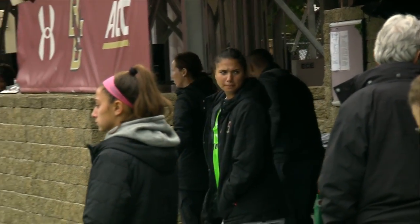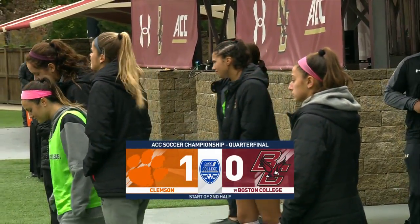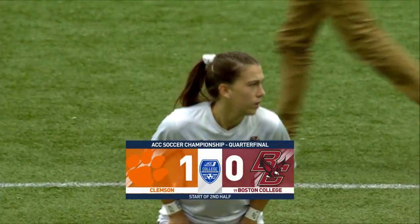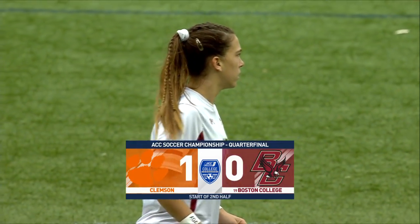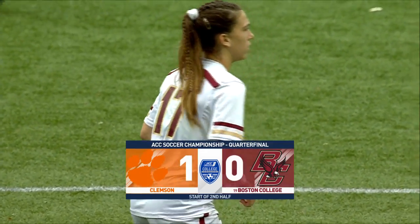We welcome you back to Newton for the second half of this ACC quarterfinal. Clemson leads with the lone goal scored by Mariana Speckmeyer in the 19th minute. Tigers lead 1-0.